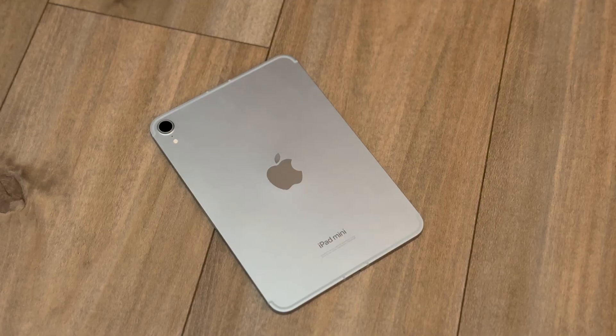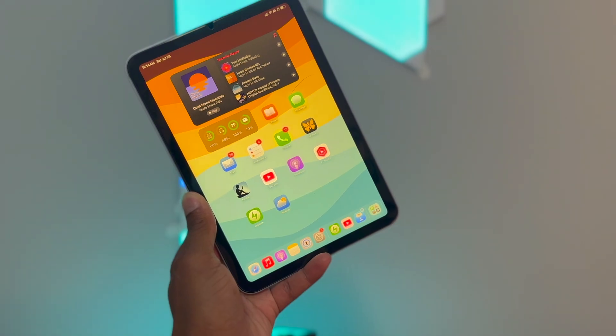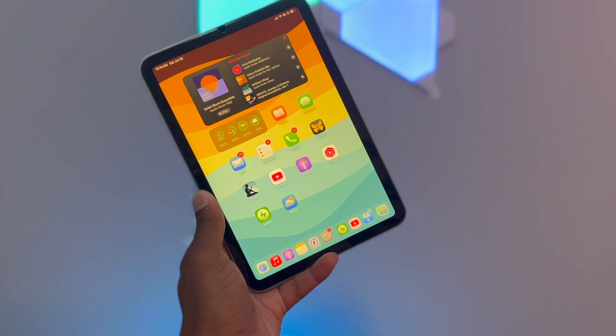So what does all of this mean? It means that the iPad mini that is for sale today already offers performance comparable to some higher-end iPad Pros.